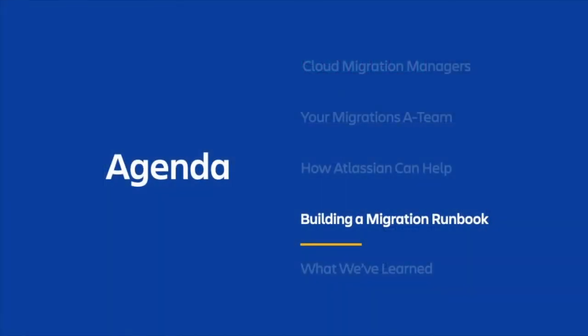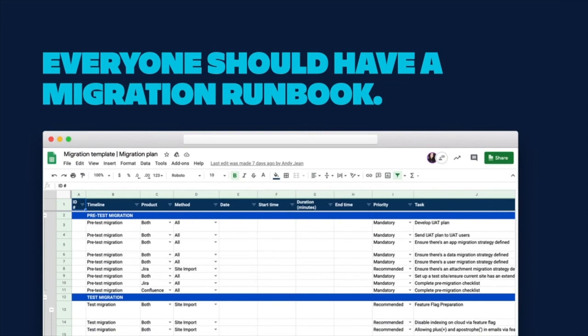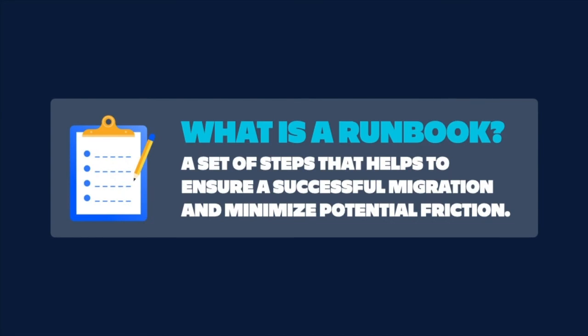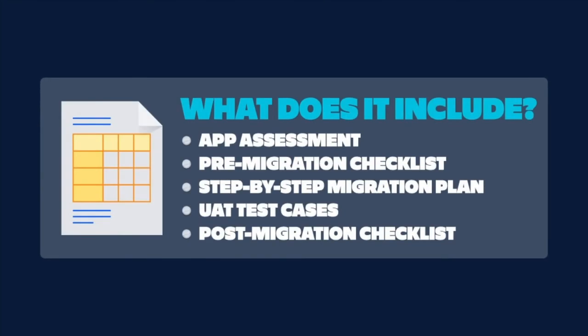In addition to our tooling, migration runbooks are another big part of the migration process. Every team will have a migration runbook, but the depth of what's included will depend on the complexity of your migration. Here is an example of what a migration runbook looks like. A migration runbook is a set of steps that helps ensure the success of your migration and minimize the chance of potential issues. Runbooks detail the clear step-by-step plan that you'll follow during your actual migration and document workarounds for any potential issues you identify during testing. What's included depends on your migration.